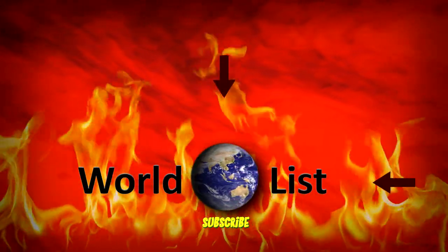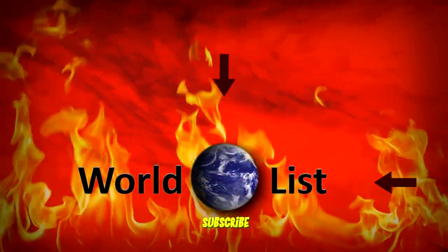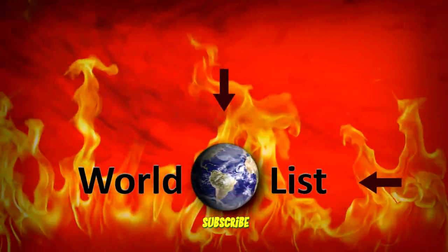Thanks for watching! What did you think of these amazing ninja weapons? Which one was your favorite? I like the ninja stars. Did you know of any other weapons that ninjas used? Let me know in the comments below. Be sure to subscribe, and I'll see you next time!